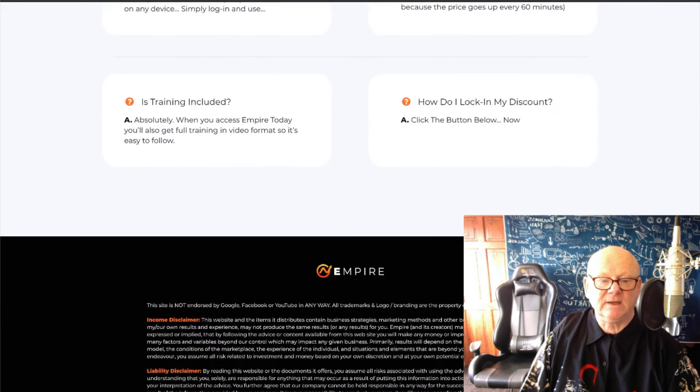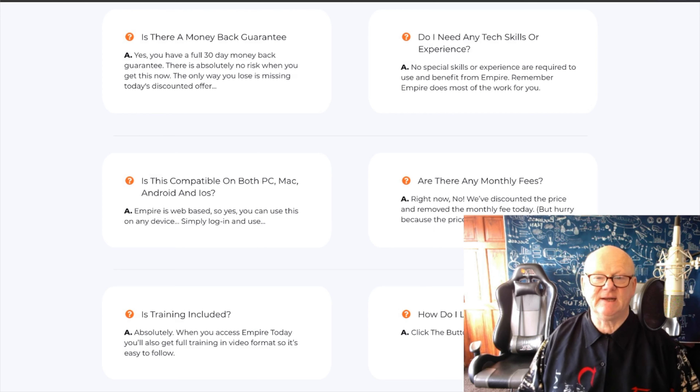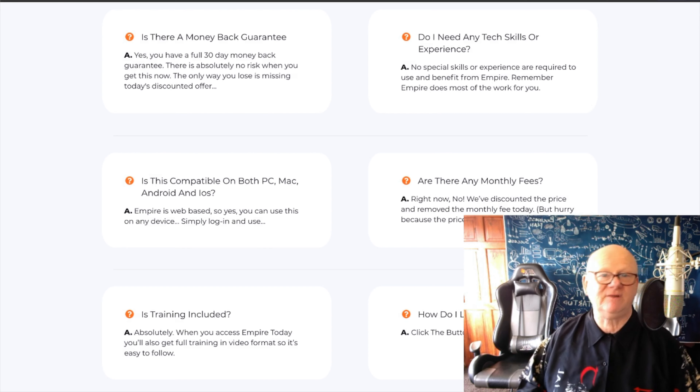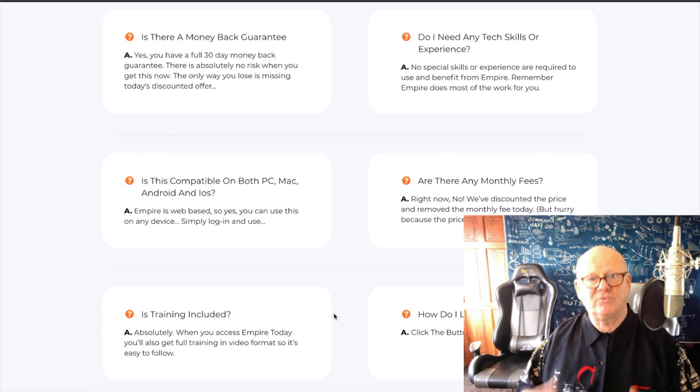The FAQ covers everything you need. Money-back guarantee: 30 days. Do you need any techie skills? No. No experience needed — you will have to watch a few videos, but other than that everything's super simple. Monthly fees? No — if you get in at the beginning, no monthly fees. It's compatible with PC, Mac, Android, and iOS. If you've got a browser that connects to the internet and an internet connection, you're good to go. Training included? Absolutely — there is a load of solid, easy-to-follow training, and if that's not good enough, there's a great support team waiting to help you as well.